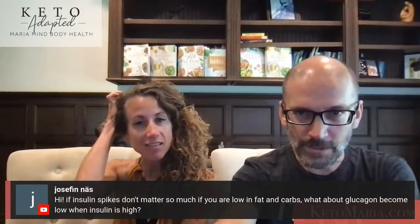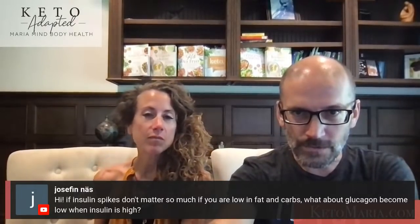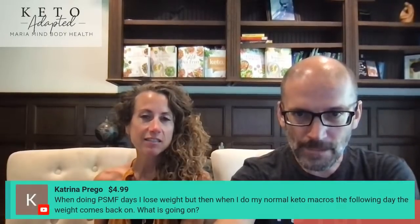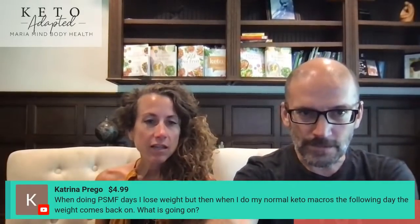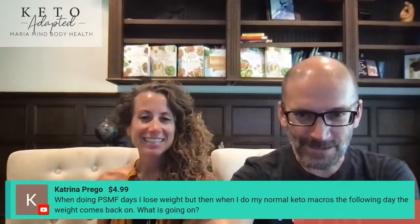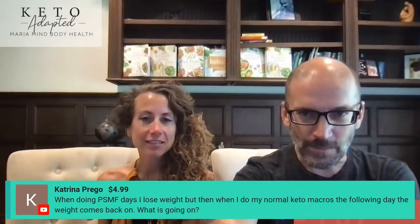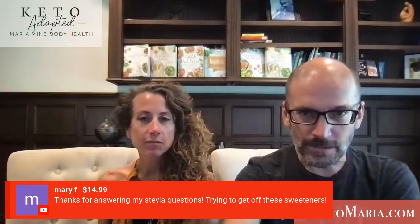Super chat from Katrina: when doing protein-sparing modified fast days she loses weight, but when going back to normal keto macros the following day the weight comes back. We already answered this — trust the process. Give it some time. It's like the stock market — it's going to go up and down, but if you look at the trend over time, you'll see a nice decrease. Keep us posted, Katrina.